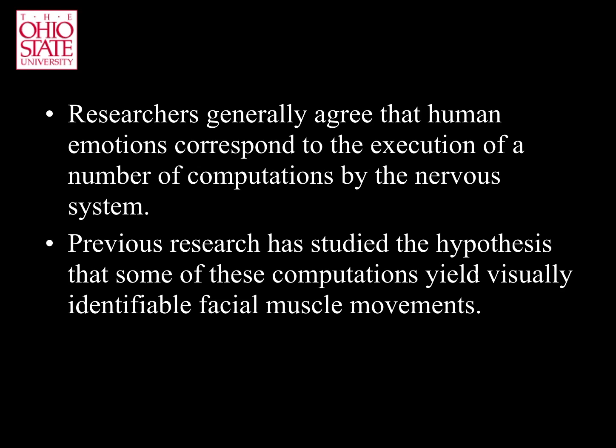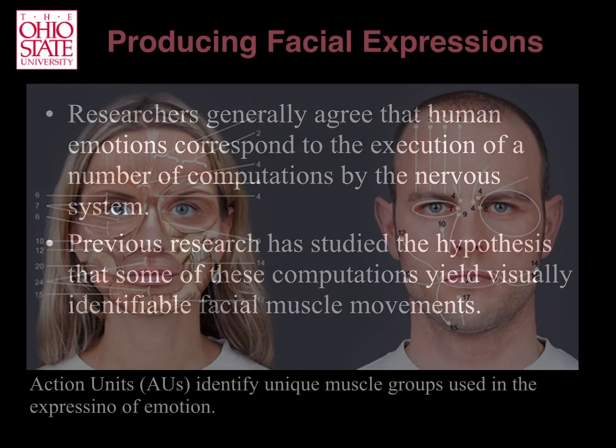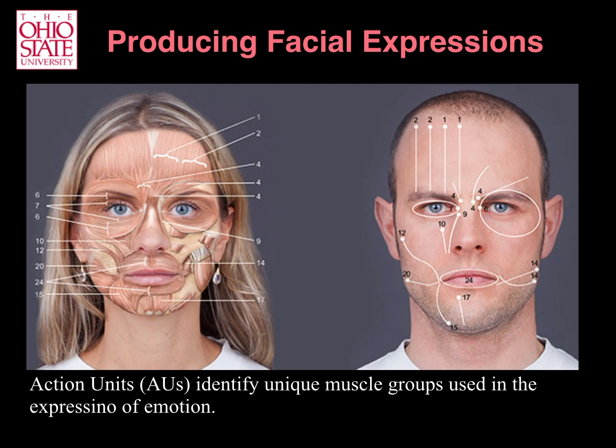Each AU defines a facial muscle action that can be visually interpreted by an observer. For example, contracting the middle section of the muscle in the forehead is observed as the raising of the inner corners of the eyebrows. This is called Action Unit 1, or AU1.